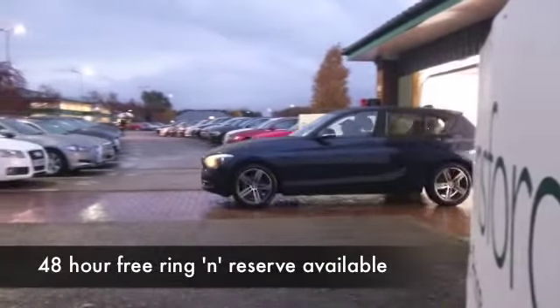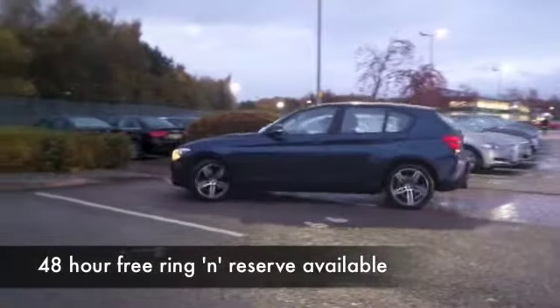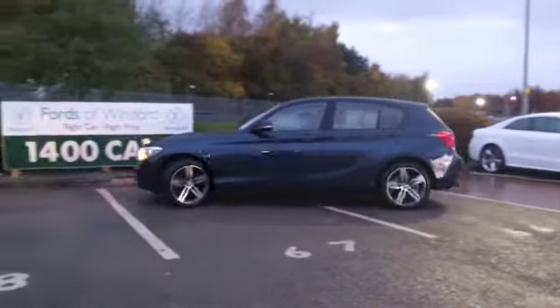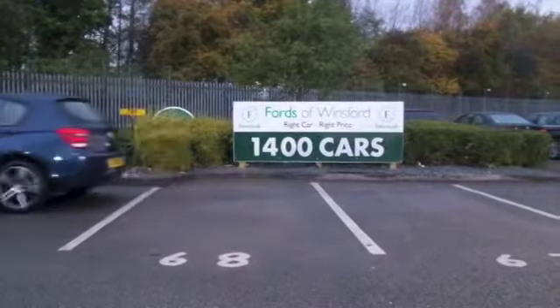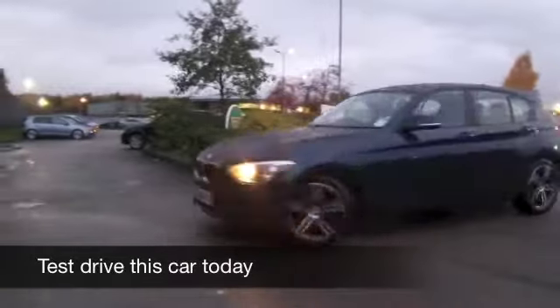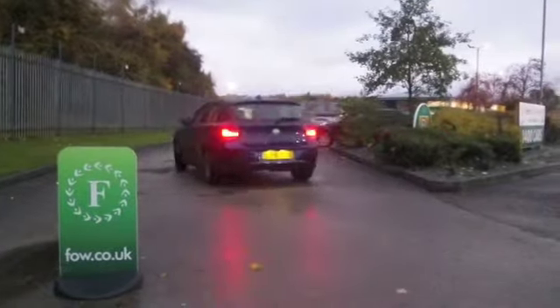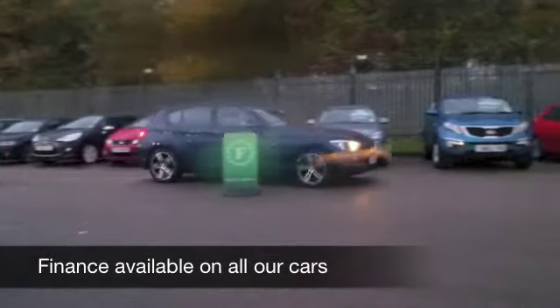What a great looker this is. A 1 Series Beamer from 2012 which has covered about 22,000 miles — hardly anything to worry about there. This is a 2.0L Sport diesel, so you've got plenty of performance. These are very dynamic to drive. You're going to love it — in fact, it's very quick off the mark, at 0-60 in under 9 seconds.